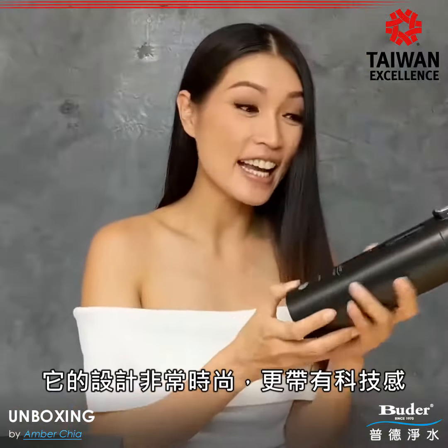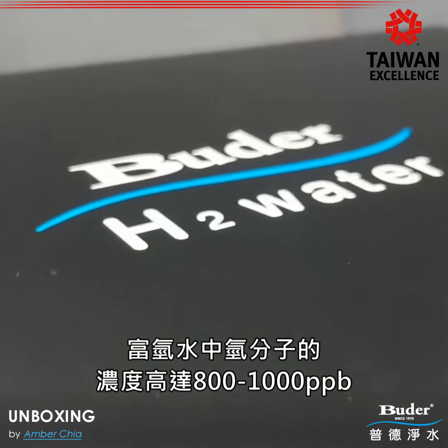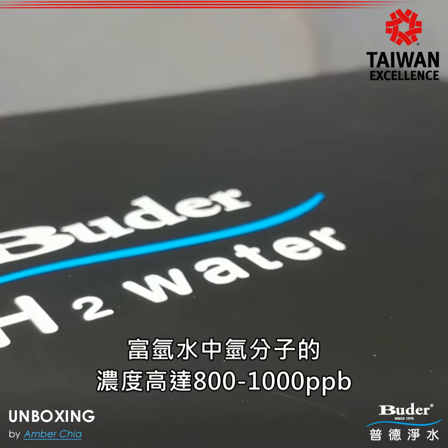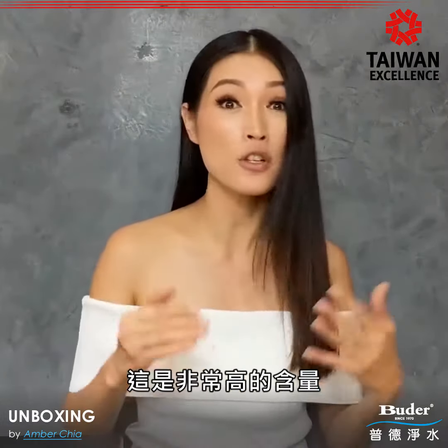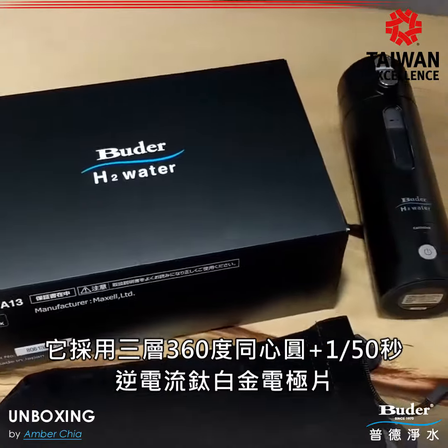The design looks high-tech and also beautiful. The hydrogen concentration is 800–2000 PPB, which is very high. It also has three layers with a 360-degree platinum-coated Nafion electrode.